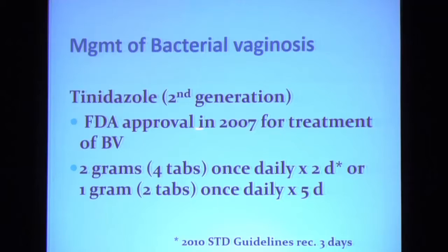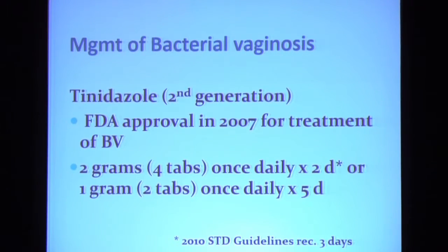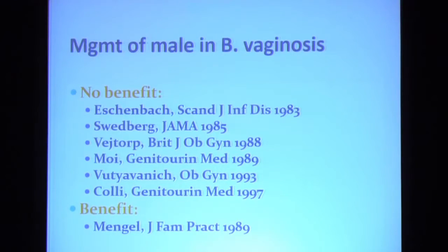You have an alternative to metronidazole among the nitroimidazole group — tinidazole, a second-generation nitroimidazole agent approved by the FDA for treatment of bacterial vaginosis in 2007, prescribed as either a two- or five-day regimen. Should you treat the male partner? The evidence says no. A number of studies looked at whether it was beneficial to treat the male partner, and six of seven said no. The only study showing any benefit found it disappeared by six weeks after treating the male partner.